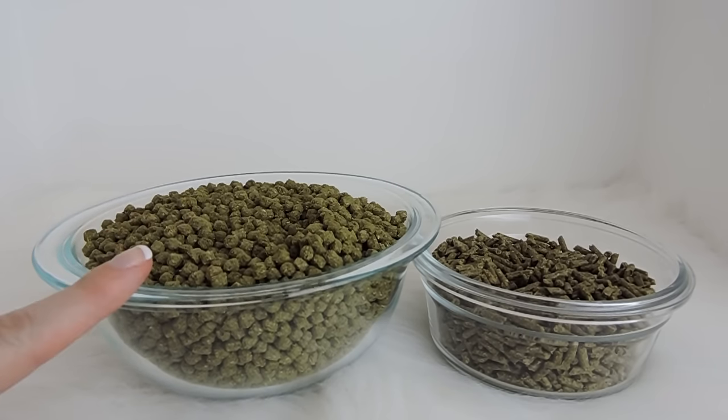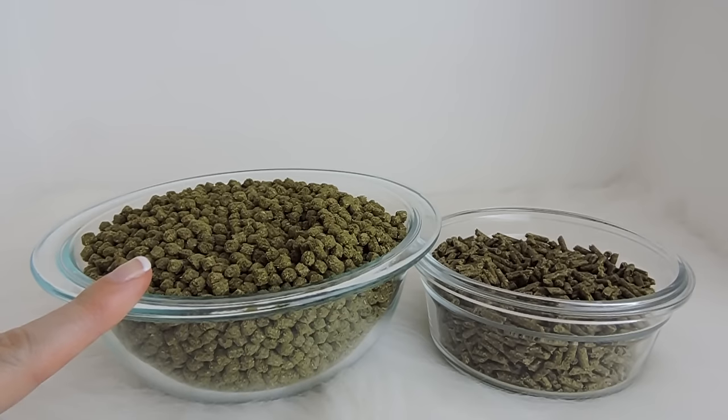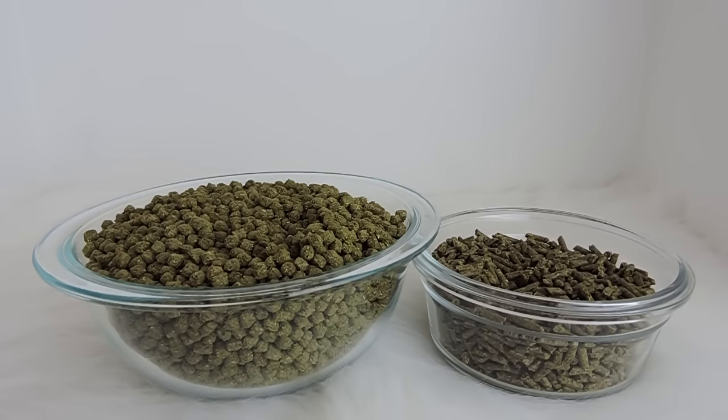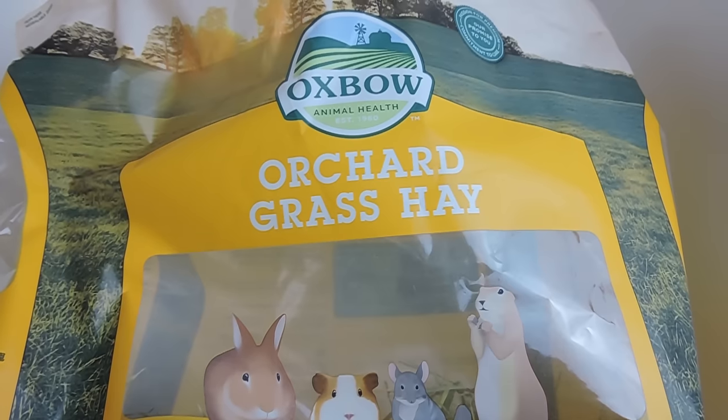It's not suggested to just feed the Blue Seal to your chinchillas by itself unless they're sick or something like that. But when it is mixed with something else like the Purina, it makes a really good balanced diet for them.